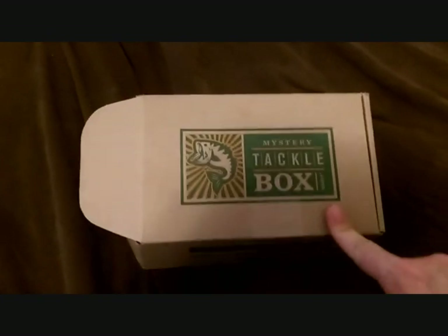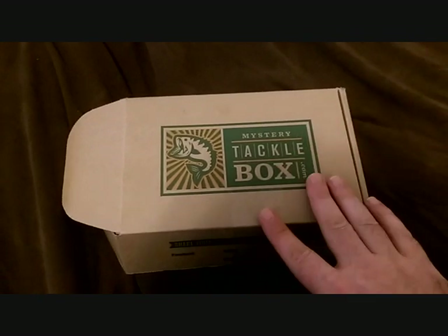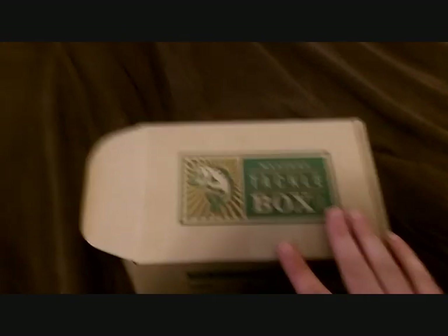I also have a Lucky Tackle Box coming — should be here tomorrow and I'll do a review on that as well. But as far as my overview of the Mystery Tackle Box for March of 2015, not very good, not impressed.